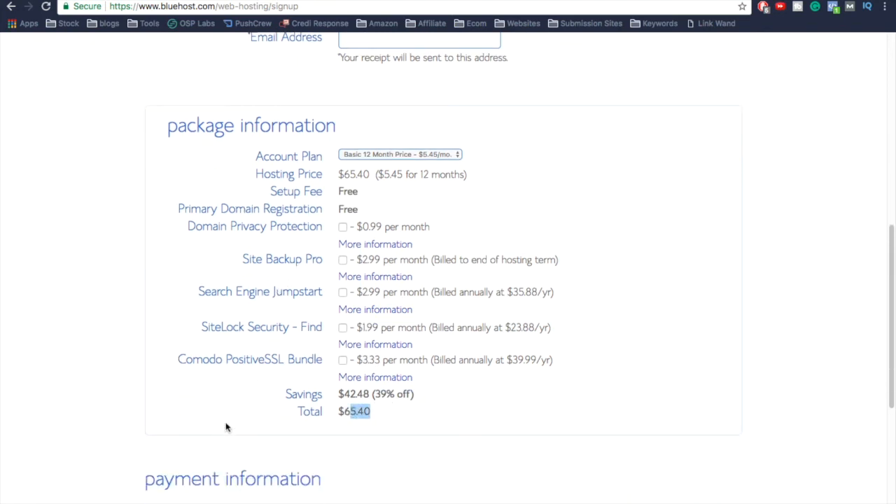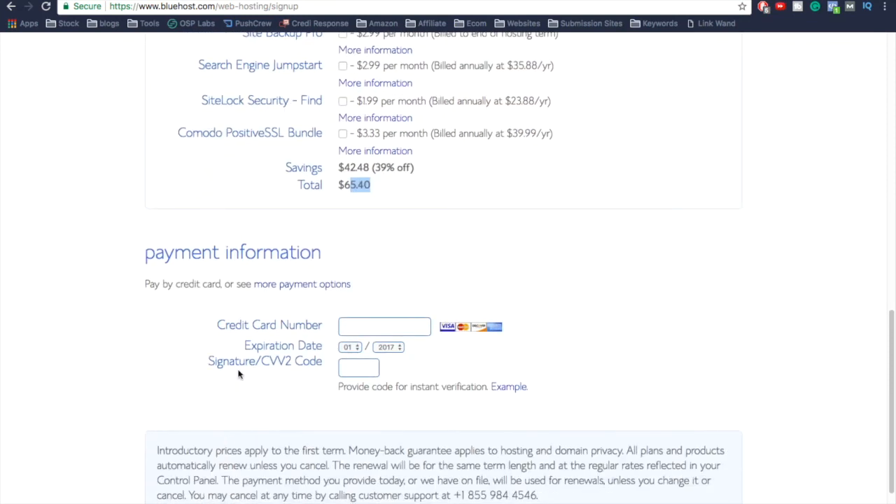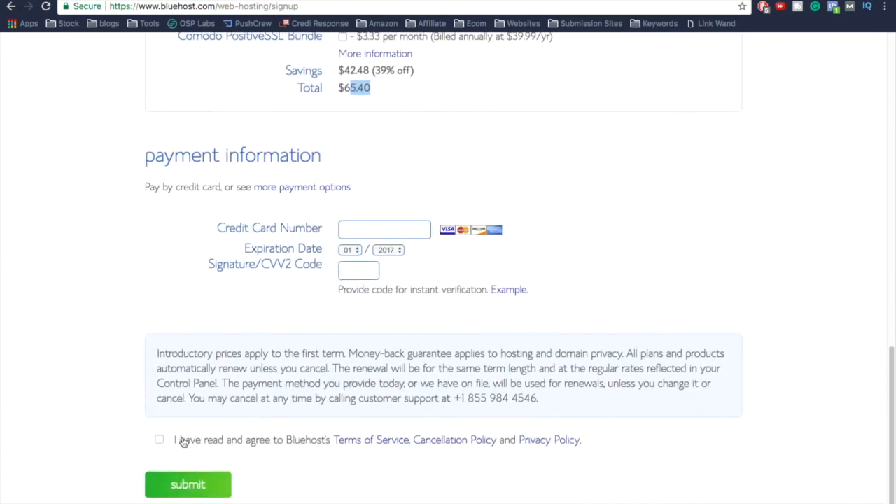Your total is going to be $65, which covers you for the full year. Come down, enter your payment information, check 'I have read and agree,' and click Submit. Bluehost is then going to do all the configuration — register your domain name and set up your back office — and they'll send you an email with your login information.